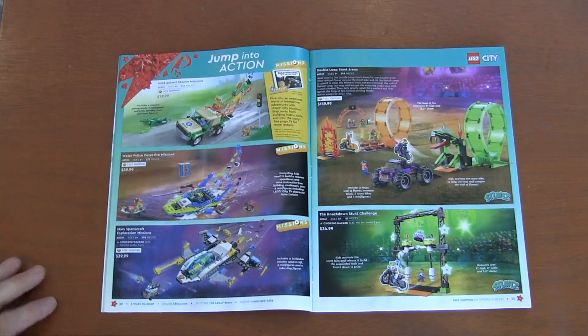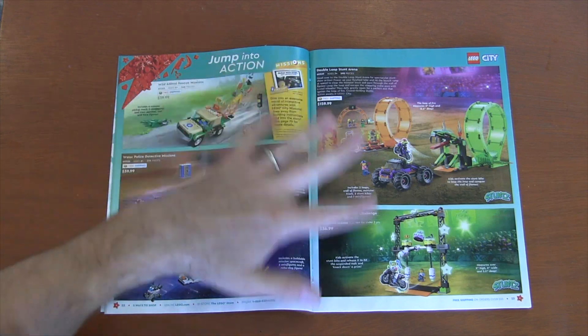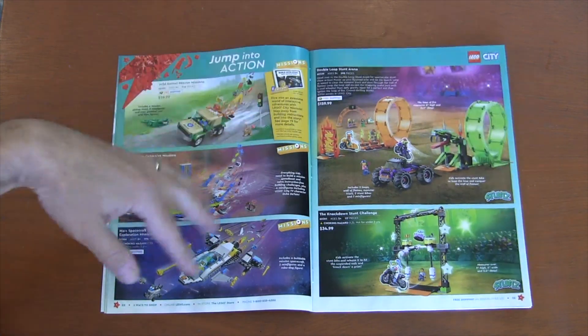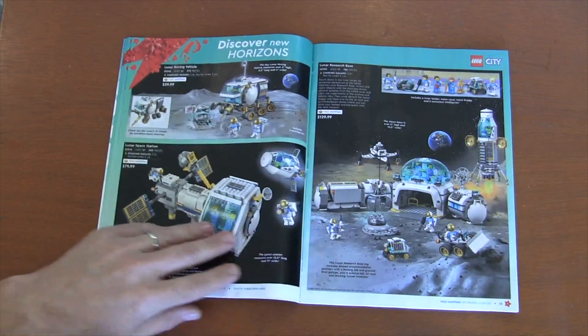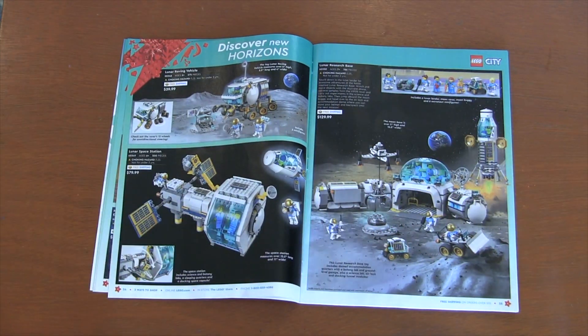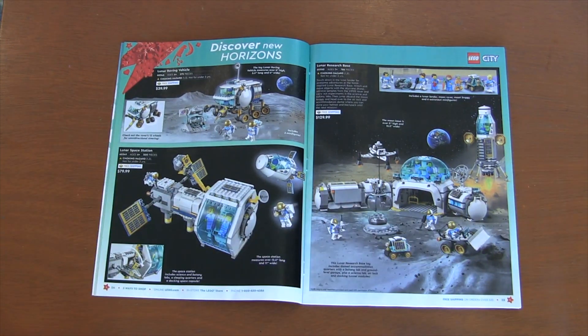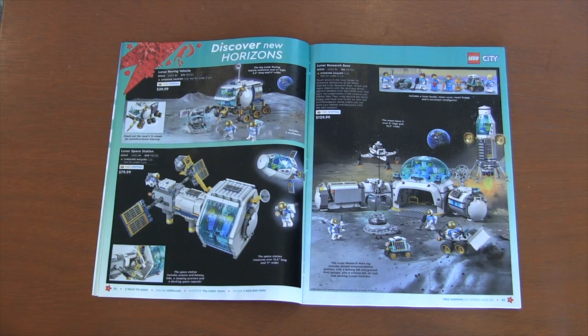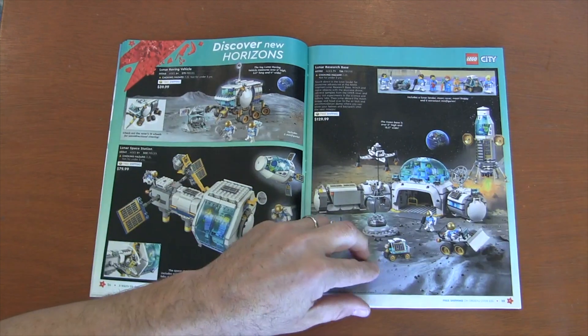Then we have Jump into Action with the different vehicles, and Lego City with the stunt stars. I haven't bought a lot of these sets, but I do like the play features for younger builders. Then we have our standard Lego minifigure space sets, and I'm glad we're getting more space sets. Being from the 80s when I was building Lego sets, most of my sets were space, so I'm glad to see that coming back.